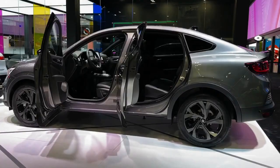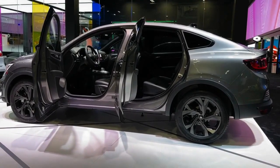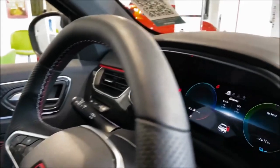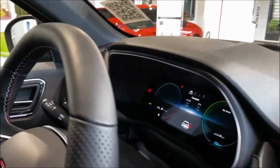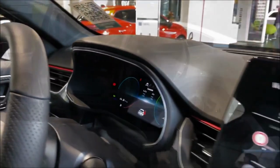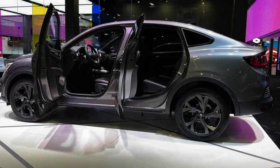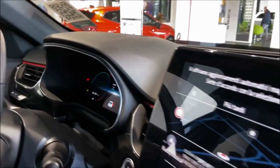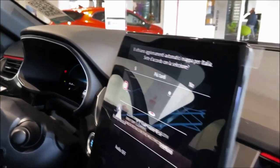What the Arcana lacks in interior space it more than makes up for in standard equipment. Even entry-level Evolution models get a 7.0-inch touchscreen with Apple CarPlay and Android Auto, rear parking sensors with a reversing camera, keyless entry, and lane departure warning. Step up to the Techno model and you get a better-looking 9.3-inch screen.